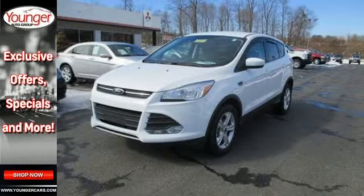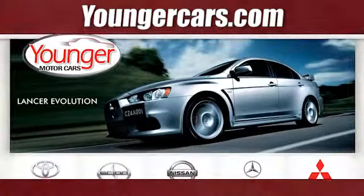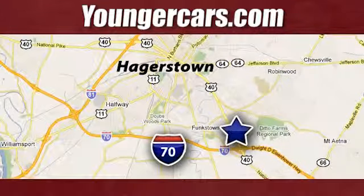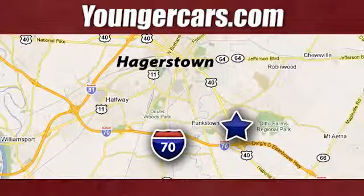Take a trip in one today. Visit our website at YoungerCars.com. We're conveniently located at 1945 Dual Highway in Hagerstown, Maryland.